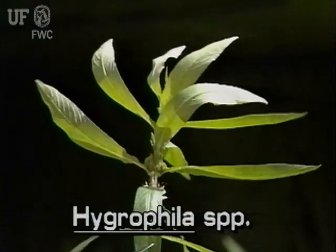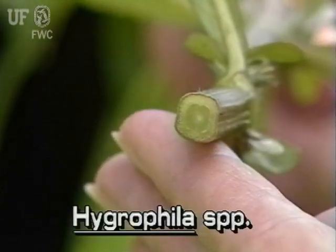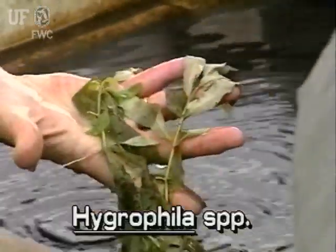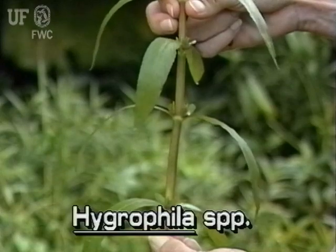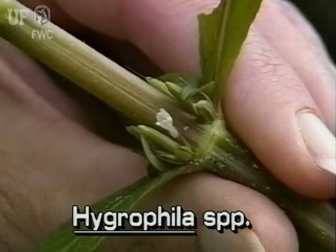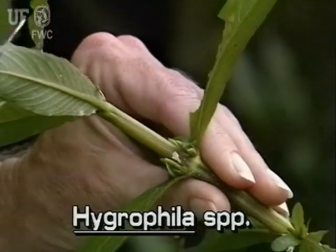These Hygrophila species have certain characteristics in common. Hygrophila stems are square, and may be erect or sprawling. Hygrophila leaves are opposite on the stem. Hygrophila flowers are bluish white to white and have two lips, growing from the axils where the leaves meet the stems.